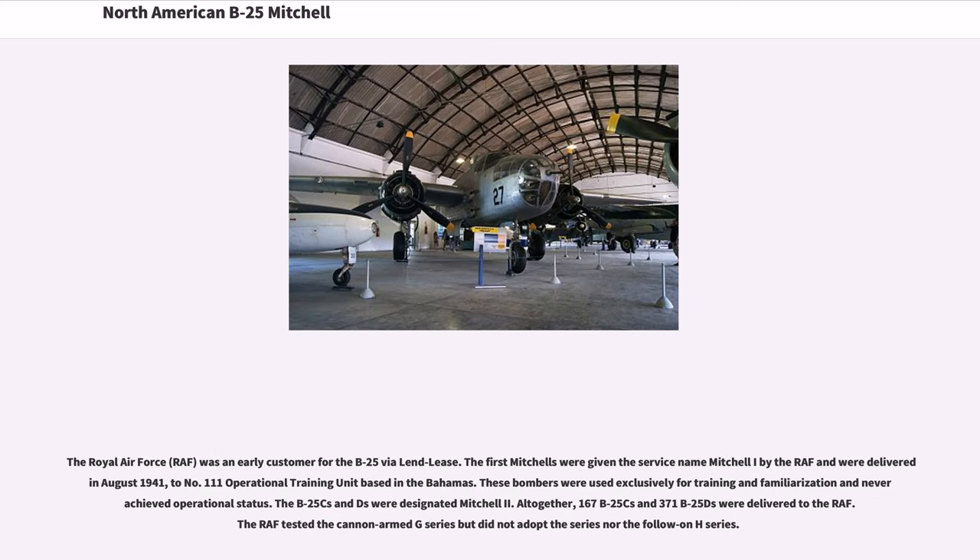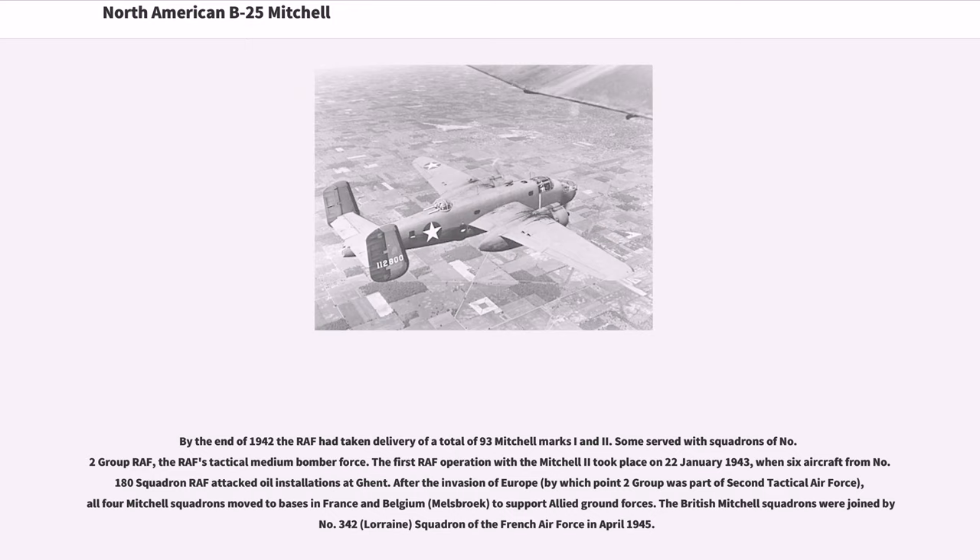The Royal Air Force was an early customer for the B-25 under Lend-Lease. The first Mitchells were given the service name Mitchell I by the RAF and were delivered in August 1941 to No. 111 Operational Training Unit based in the Bahamas, used exclusively for training and never achieving operational status. The B-25Cs and Ds were designated Mitchell II. Altogether, 167 B-25Cs and 371 B-25Ds were delivered to the RAF. The RAF tested the cannon-armed G-series but did not adopt the series nor the follow-on H-series. By the end of 1942 the RAF had taken delivery of a total of 93 Mitchell Marks I and II.